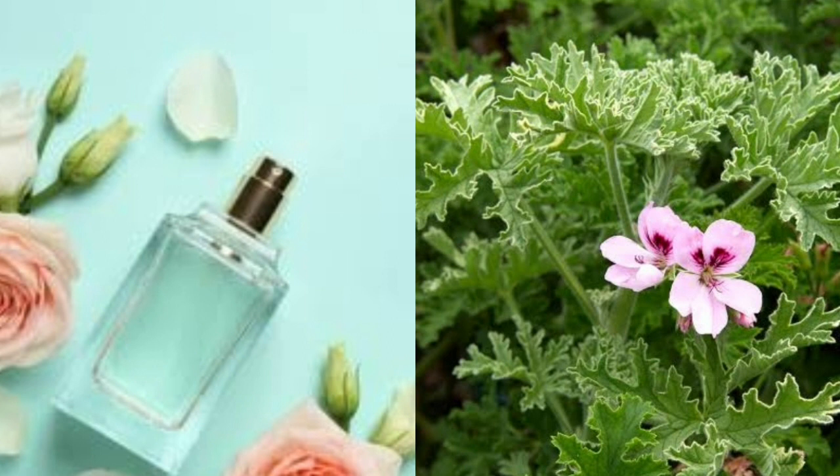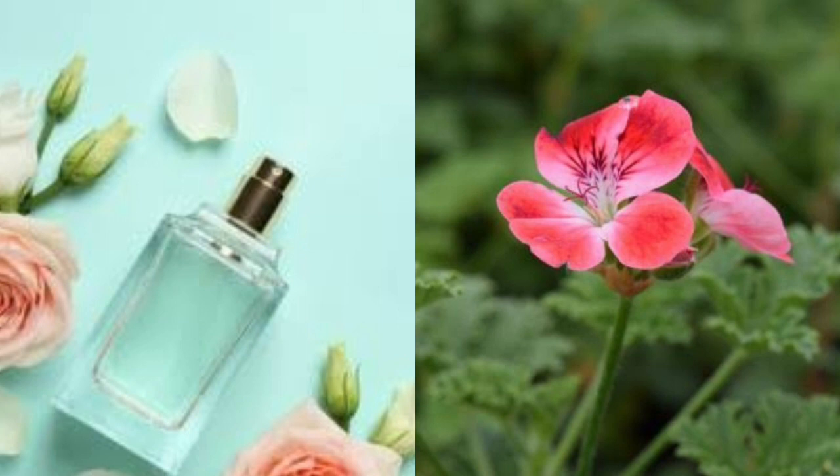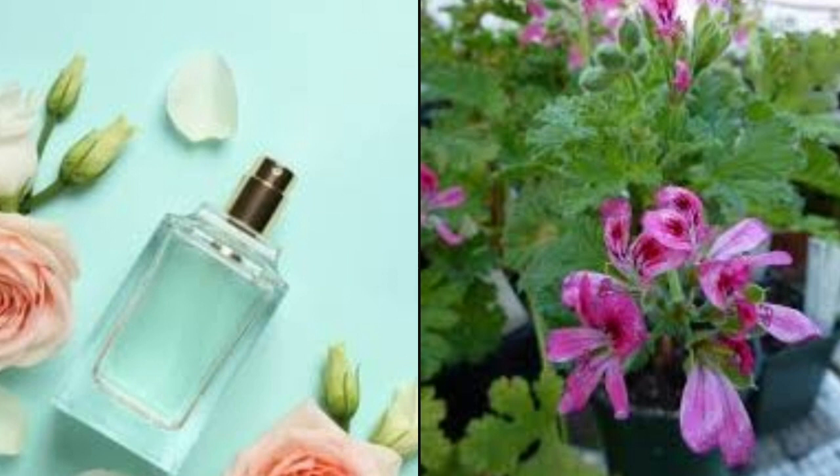Scented geraniums do best in commercial potting soil with a bit of perlite mixed in so that the soil drains well and the roots get enough air flow. Fertilize with 20-20-20 water-soluble fertilizer every two weeks to keep this plant healthy. Let scented geraniums dry out between watering, waiting until the top one inch of soil is dry before watering again. Water from below if possible. During the winter months, water the plant less often, letting it dry out even more and keeping it just slightly damp.